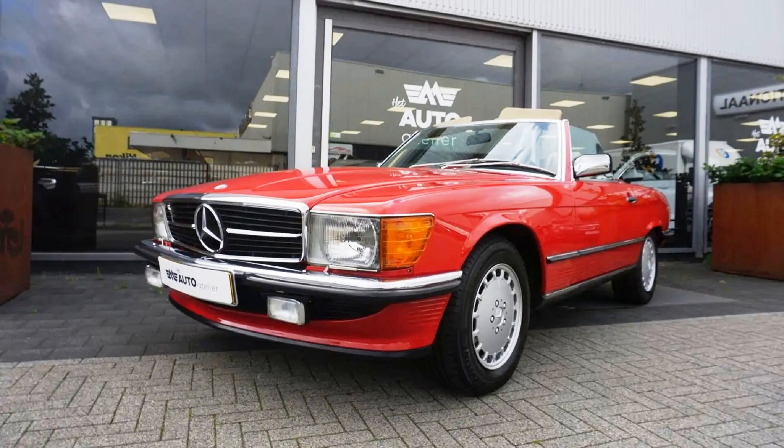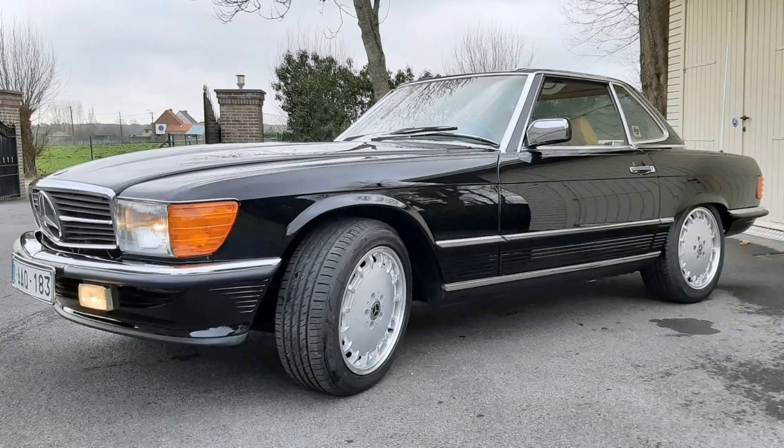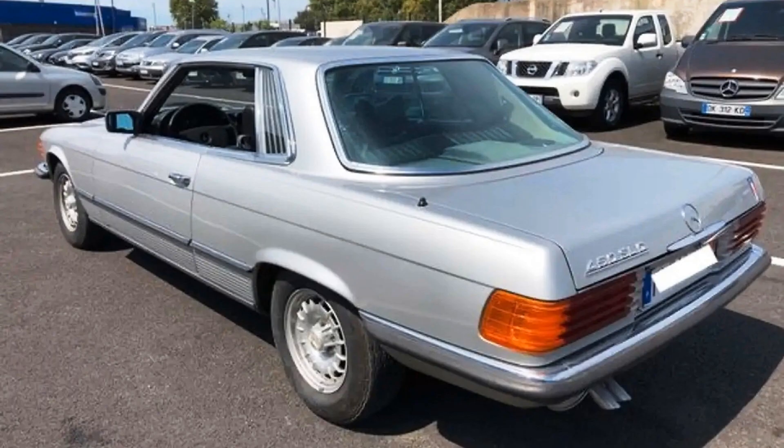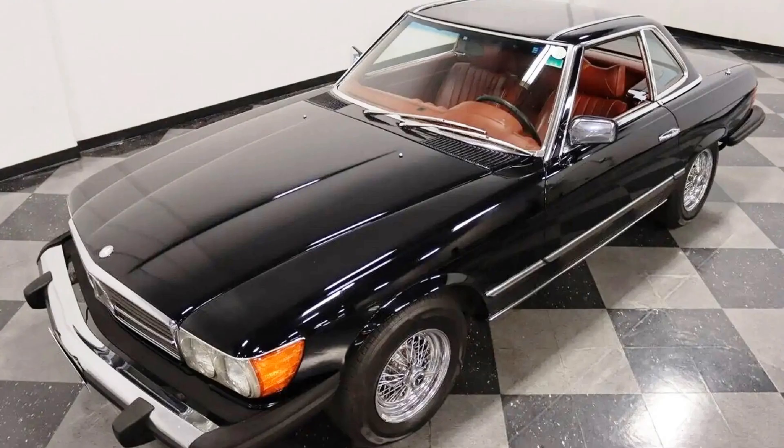The 107s were imported to the United States during the time of production — in fact, over 60% of all cars were sold in the United States. They were extremely popular despite their high price, from 130 to 200 thousand dollars in today's money. This was a must-have car for Hollywood celebrities, hedge fund managers, successful businessmen, and their family members. And when Don Henley of the Eagles sings in Hotel California, "she got the Mercedes-Benz," he probably means this exact Mercedes-Benz.